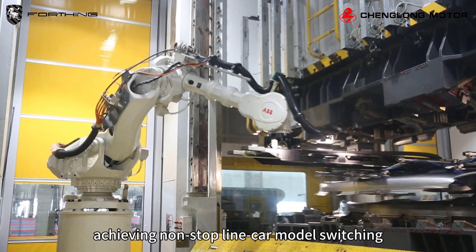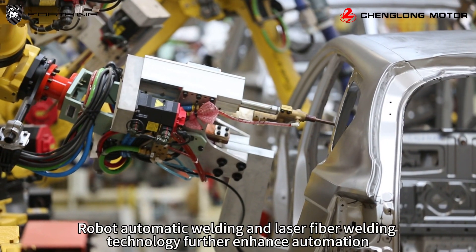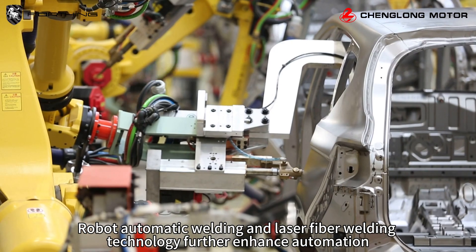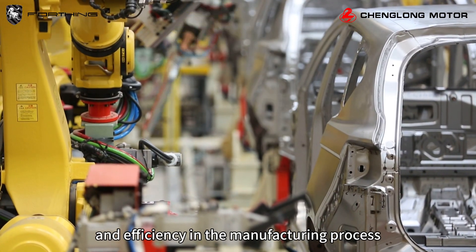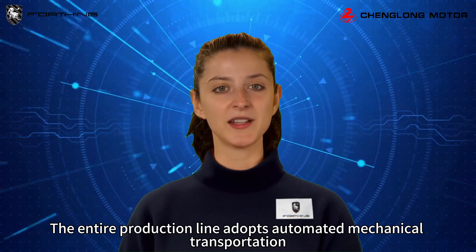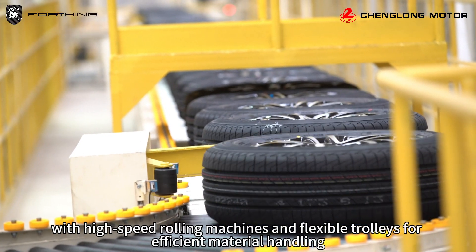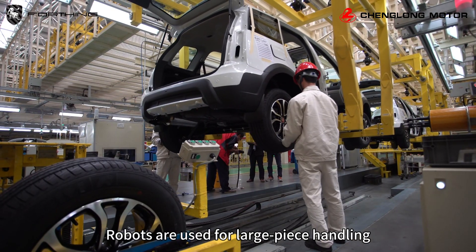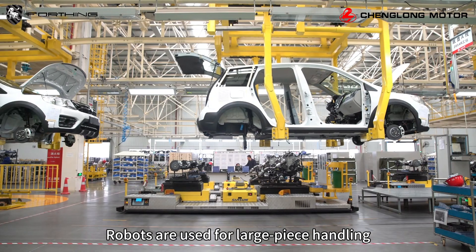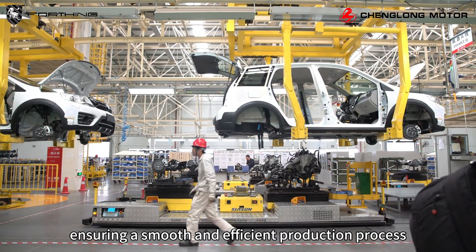The facility achieves non-stop line car model switching. Robot automatic welding and laser fiber welding technology further enhance automation, stability, and efficiency in the manufacturing process. The entire production line adopts automated mechanical transportation with high-speed rolling machines and flexible trawlers for efficient material handling. Robots are used for large piece handling, and material distribution is managed using AGV systems.